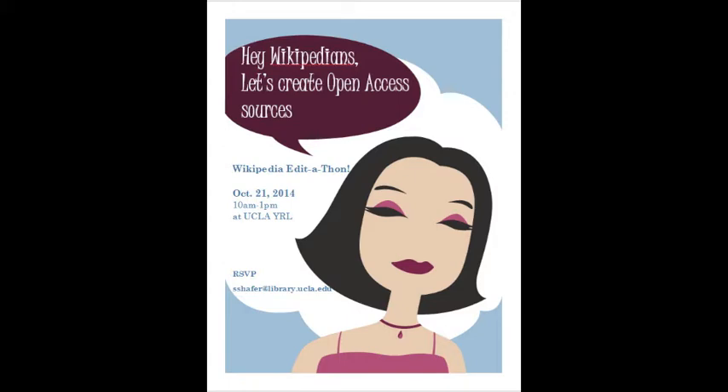Edit-a-thon, 10 a.m. to 1 p.m., Young Research Library. We have 24 laptops, or bring your own. Lunch will be served. Please RSVP: sshafer at library.ucla.edu.